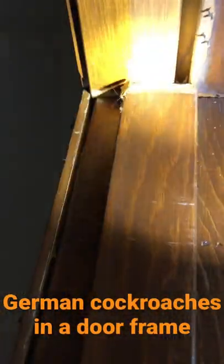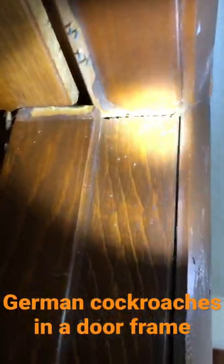Good morning. Here doing a German cockroach job. There we have a female. You can see there's a bunch in there, all up through here. There's a bunch up in there in those seams.